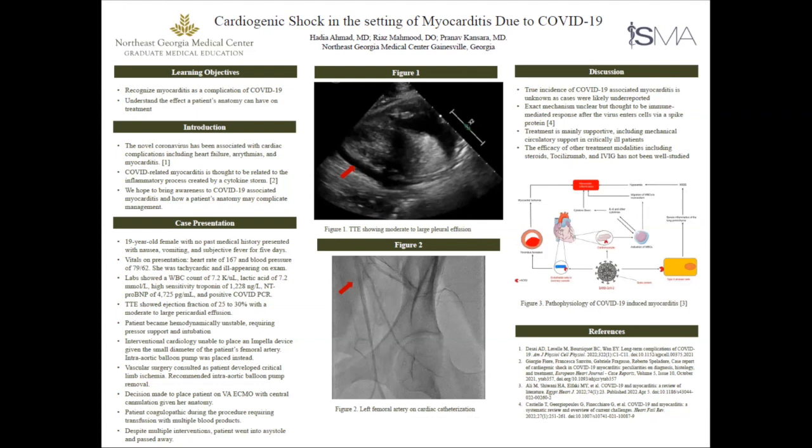She started to become hemodynamically unstable. Interventional cardiology was consulted and decided, from a cardiogenic shock standpoint, to go ahead and attempt Impella placement. However, her anatomy was complicating things — her femoral artery was very small. They were trying to either place an Impella or an intra-aortic balloon pump, and the only thing they were eventually able to place was the intra-aortic balloon pump.